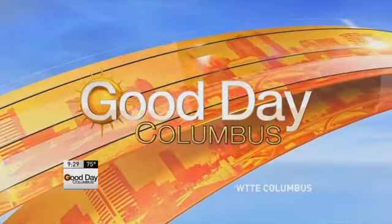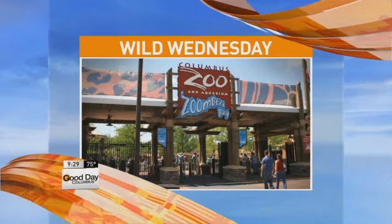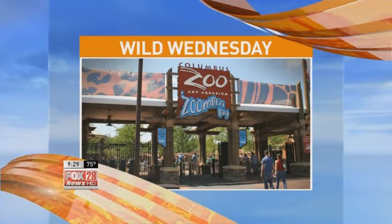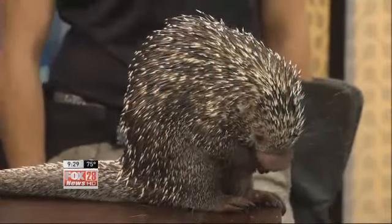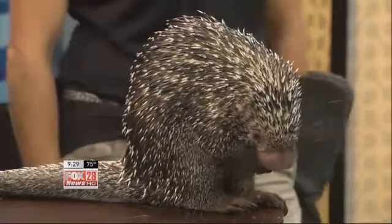It is a wild Wednesday here at Good Day Columbus, and we're letting Percy eat in peace. That's probably a good tactic before he starts throwing quills everywhere. Heather Price is here from the Columbus Zoo and Aquarium this morning. Tell us, what is Percy?